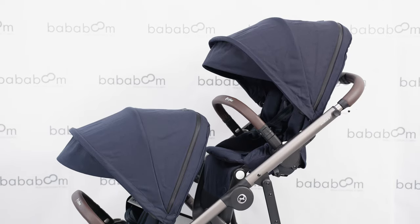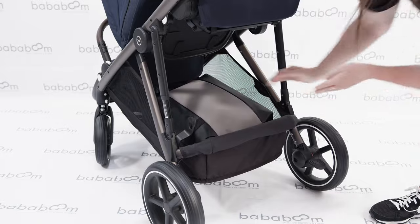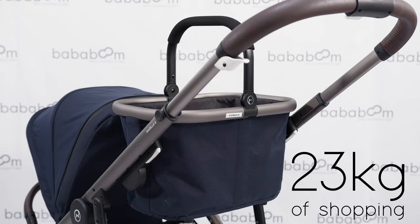It's not only the perfect sibling solution, but the Gazelle S is great for twins too. Two seats, two carry cots and two car seats can all be used at one time. Shopping is now without limits — with the built-in extra large shopping basket paired with the included detachable shopping basket, you have a combined limit of a massive 23kg, meaning you can literally shop until you drop.